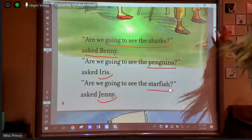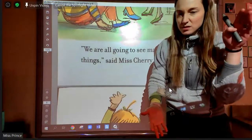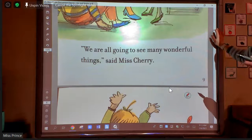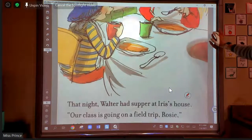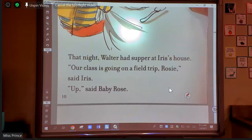Let's do one more page. I'll read through this page, but then I want to go to the next one that has more words so we can examine it. We are all going to see many wonderful things, said Miss Cherry — so they're going to see all of those animals they talked about earlier and even more. That night, Walter had supper at Iris' house. Our class is going on a field trip, Rosie, said Iris. Up, said Baby Rose. What could I take from this page? Cadence, what do you think?